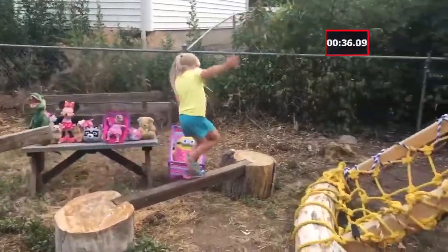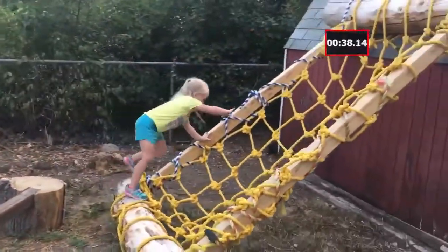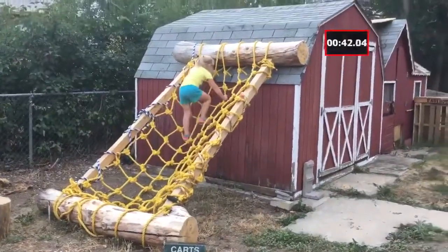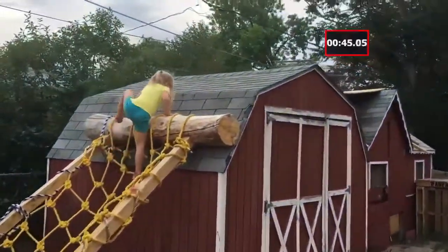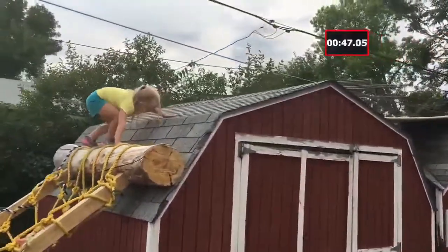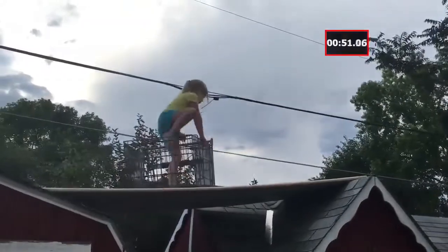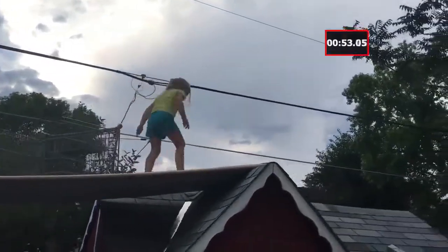Whoa, almost falls off there! Now onto the cargo climb — very quickly up the cargo climb, up to the top, over the log, crosses over the first shed, through the grocery cart conference table.